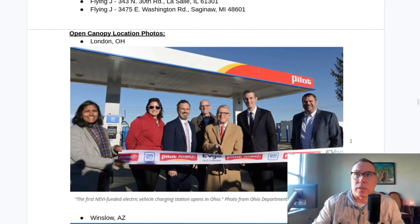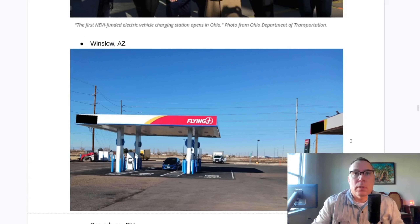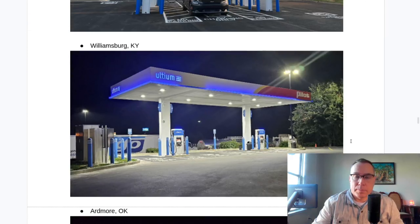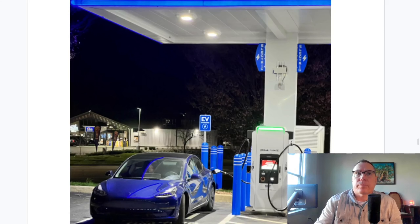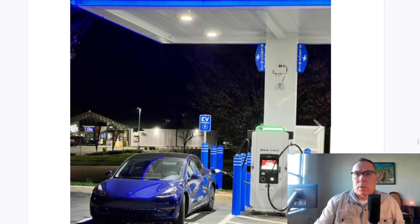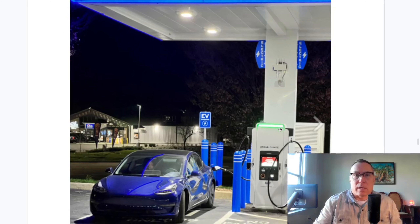First in the nation. Winslow, Arizona — open and able to service electric vehicles. Perrysburg, Ohio. Williamsburg, Kentucky. Artimore, Oklahoma. Locksville, Tennessee — very close to the headquarters of Pilot Flying J. Georgetown, Kentucky — someone is charging a Tesla with an adapter, no problem whatsoever. The converse is going to happen starting in February 2024, where CCS cars will be able to charge on Tesla Superchargers. Many good days ahead.